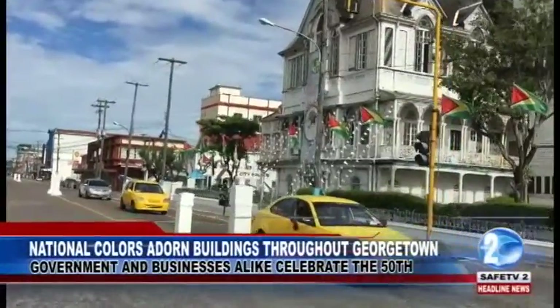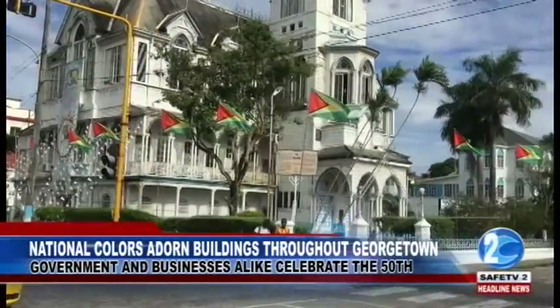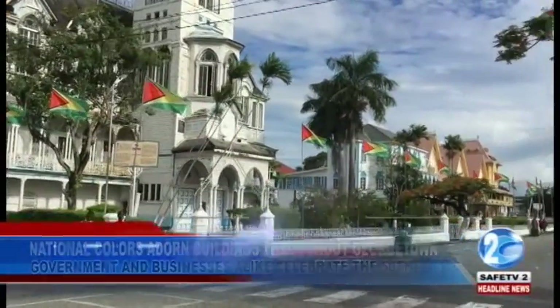Georgetown City Hall has also joined the gala festivities. Its grounds are also brightly decorated in commemoration of the Golden Jubilee.